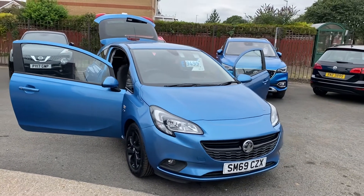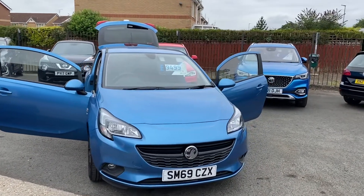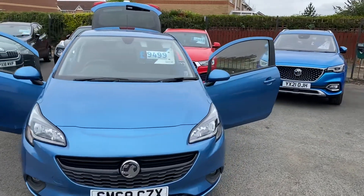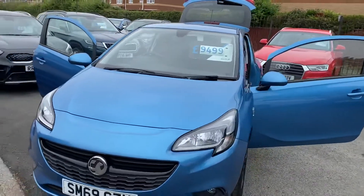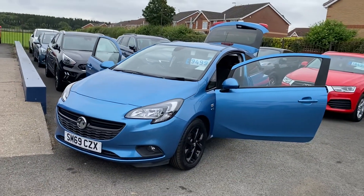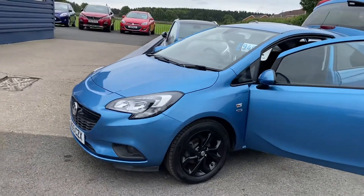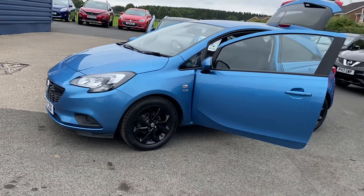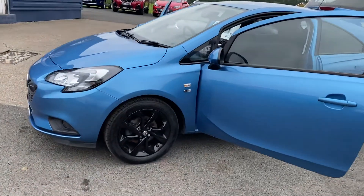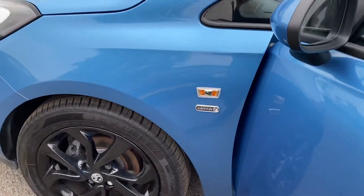Welcome to Alex Scott Cars Guideboost. We're looking at this lovely Vauxhall Corsa 1.4 — it's a special edition Griffin, 3-door hatchback, 5-speed manual, 1.4 petrol, with 11,000 miles and a full service history. It's got lovely black wheels on it which look really good on the car.